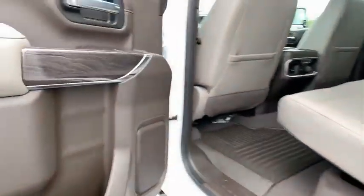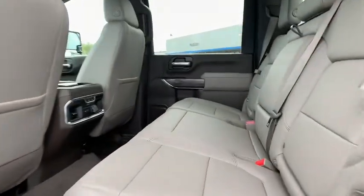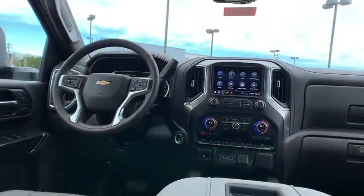Floor mats, center armrest, universal garage door opener, compass, electronic stability control, fog lights, trip computer, heated front seats.